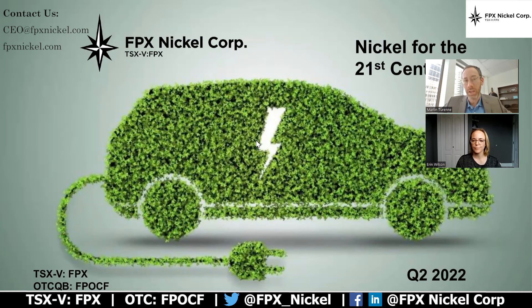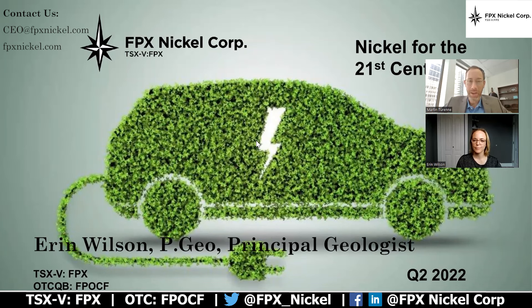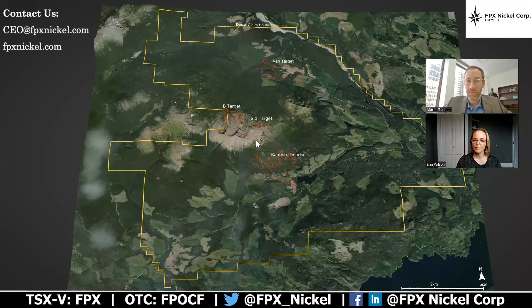Hi, everyone. Welcome back to the FPX Nickel YouTube channel. My name is Martin Tren. I'm FPX's CEO and I'm joined today by our principal geologist, Aaron Wilson. Aaron is going to help us walk through a news release that we put out describing our plans for drilling at the Van target. This is a new target that we have delineated with some drilling in a first drill program we did there in 2021, and we're really excited to get back up to the project this summer to do some step-out drilling and to understand the size of the prize there.